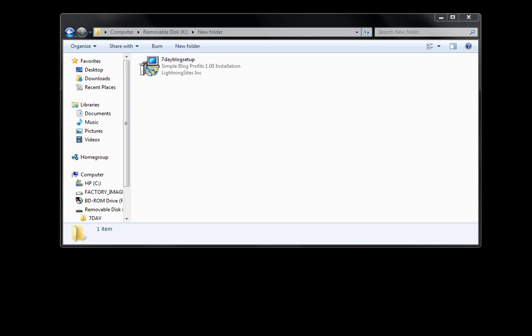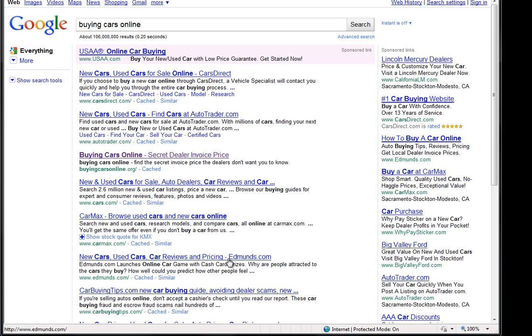that the blogs that I create actually rank. You can see right here, for the word Buying Cars Online, which has over 106 million people competing, my brand new blog, BuyingCarsOnline.org, has already ranked number three.